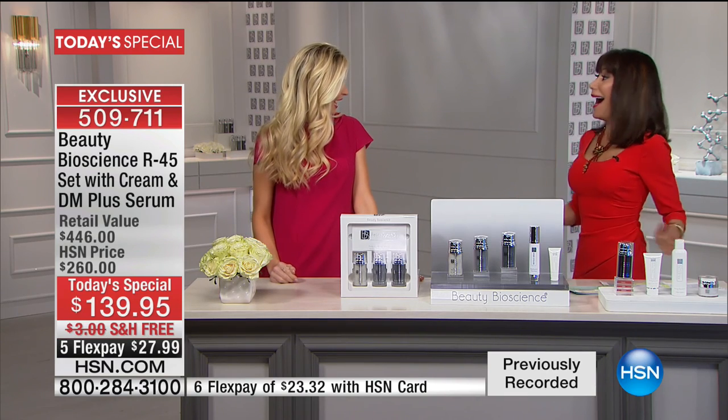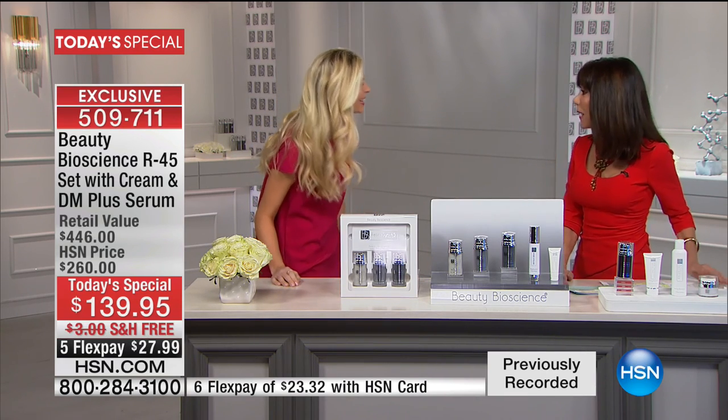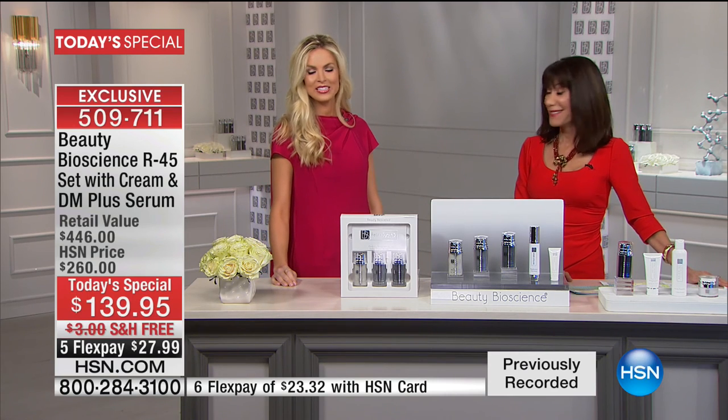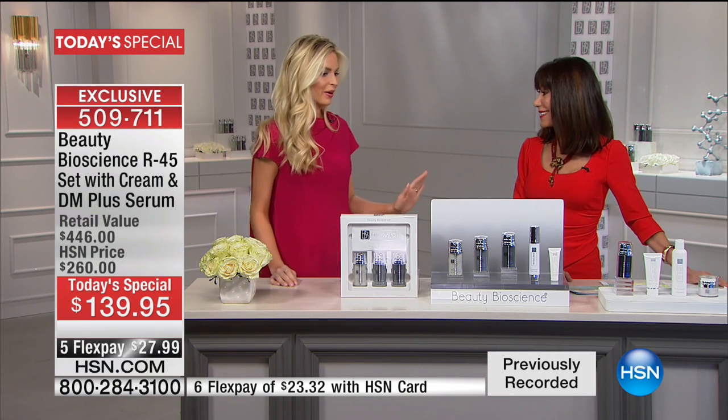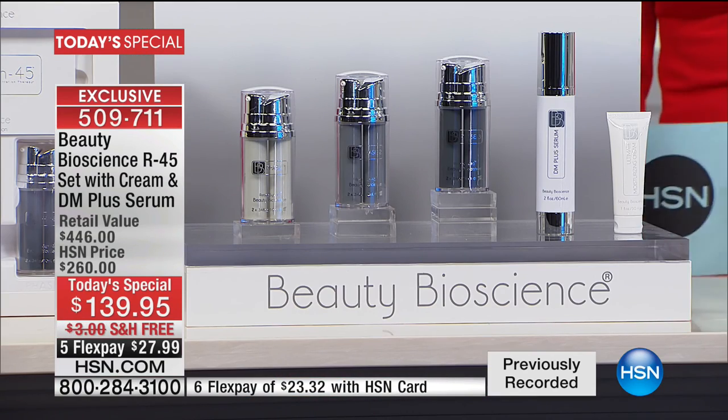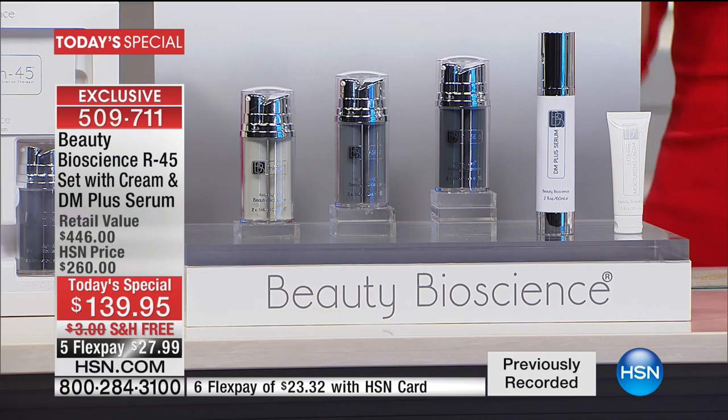Jamie has worked with her father for many years. Happy New Year! This is one of those once-in-a-lifetimes — this is the biggest and best value we have ever done for Beauty Bioscience, and we ever will. Look at this — $446 value. This is absolutely phenomenal. And I have to tell you one thing I'm a little disappointed about, and I'm going to apologize ahead of time.